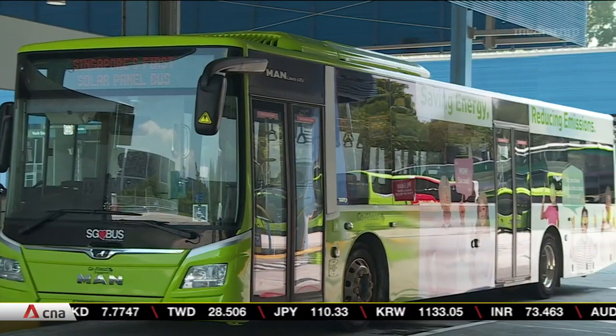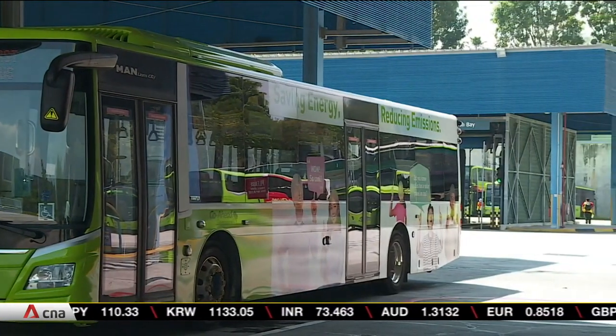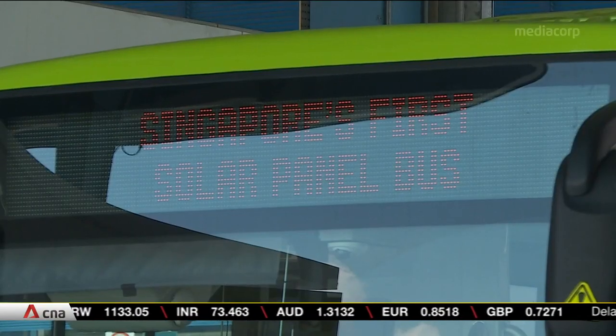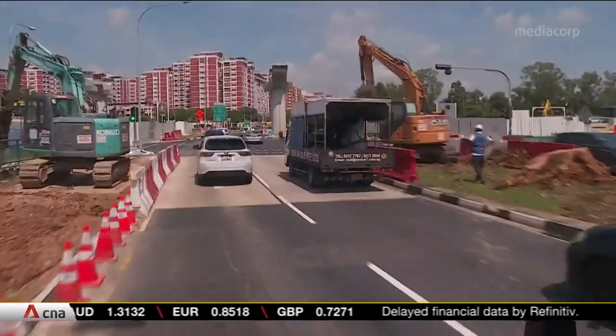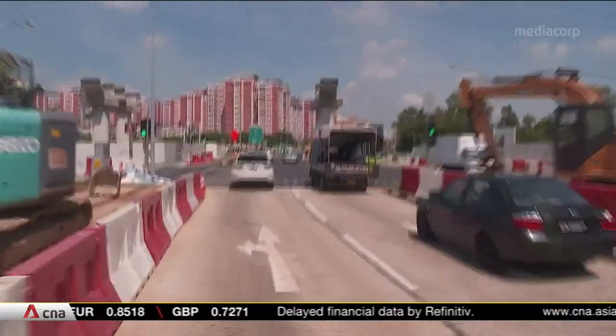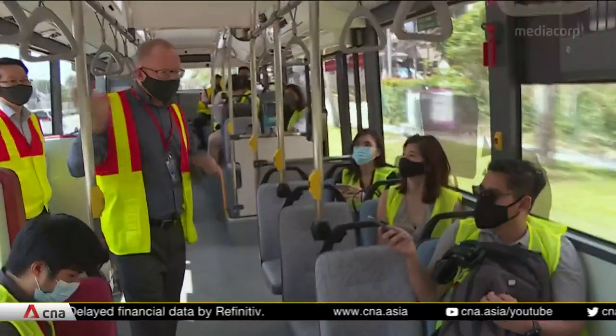Goahead says each bus can achieve diesel savings of over 1,400 litres per year, which translates to a reduction of 3.7 tonnes in carbon emissions. That's based on data from a similar trial it's conducting in the UK, and the panels could do even better in Singapore where there's more sunlight.